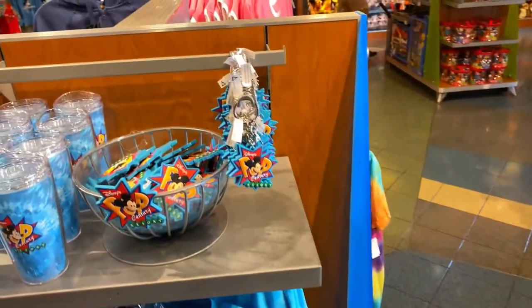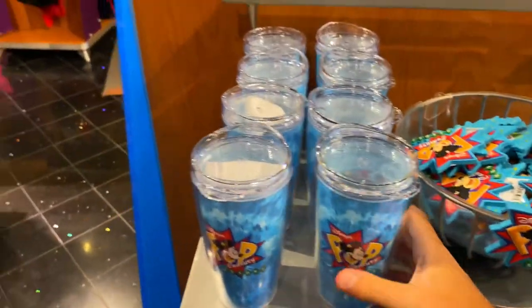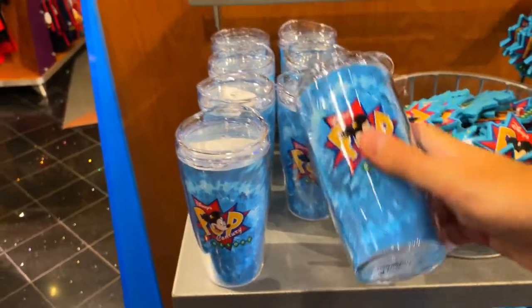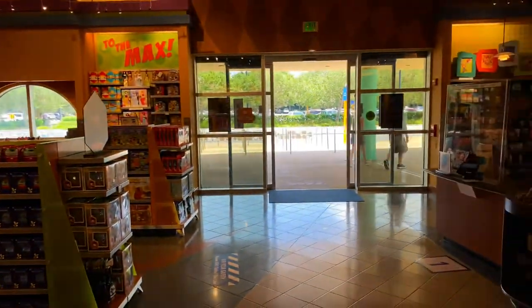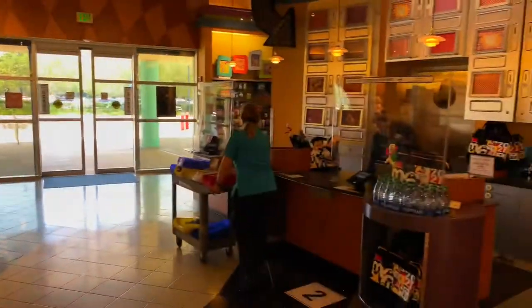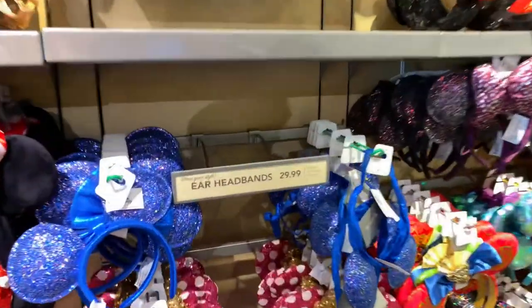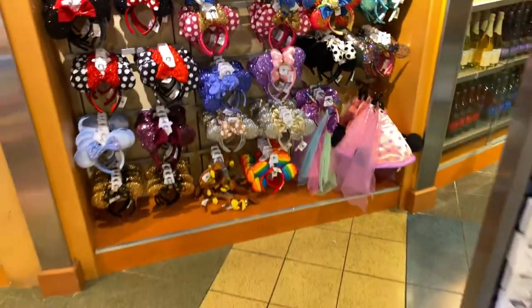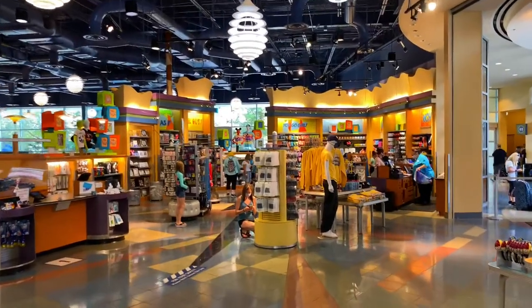They have a keychain, some refrigerator magnets, and even a Tervis mug for $17.99. There's also the merchandise wrap and registers. They have a collection of ear headbands at $29.99, including even a rainbow one.